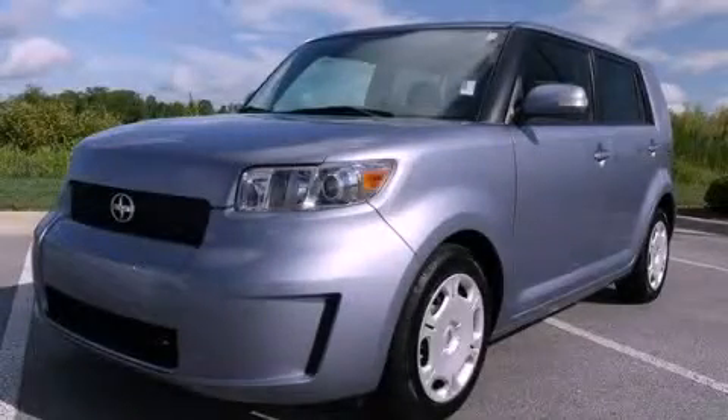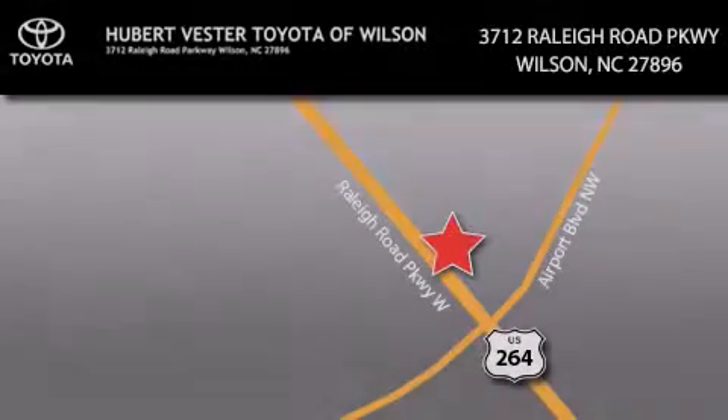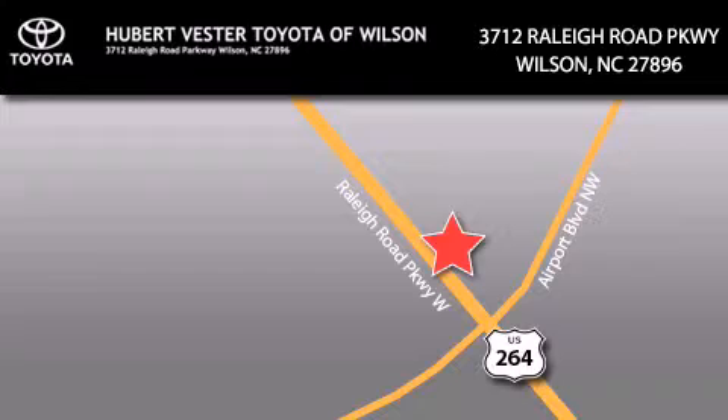Contact us today and schedule your opportunity to see this vehicle in person. Hubert Fester Toyota is located at 3712 Raleigh Road Parkway in Wilson. Our goal is to exceed all of your expectations to ensure that you'll return for future visits.